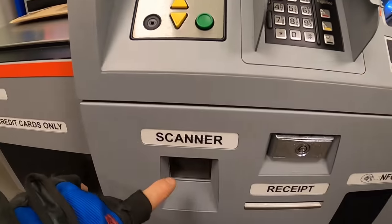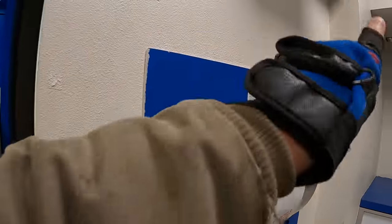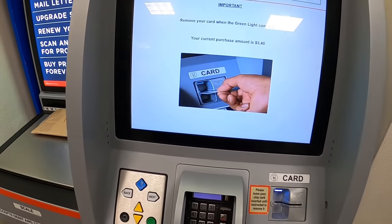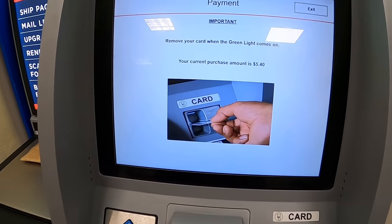The acceptance scan here isn't an official acceptance scan. The official one doesn't actually happen until a post office employee does it — but it does count, it does show that you've scanned it. It's not an official acceptance scan.